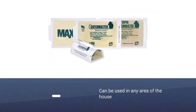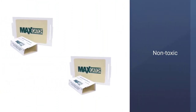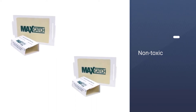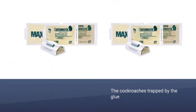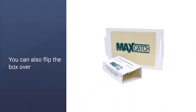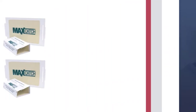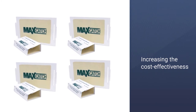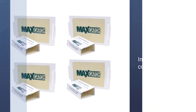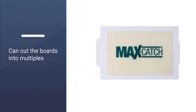These peanut butter scented glue boards come in a large pack and can be used in any area of the house, including areas with low height clearance. They are non-toxic, since they contain no poison or bait. Once the cockroach is trapped by the glue, they will eventually die or can be easily disposed of. Once the trap is full, you can also flip the box over and use the sticky part on the top of the boxes inside, further increasing the cost-effectiveness of these cockroach traps. You can also cut the boards into multiples rather than folding them into a box shape.